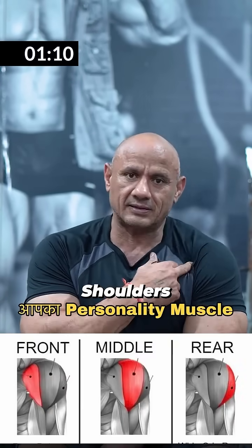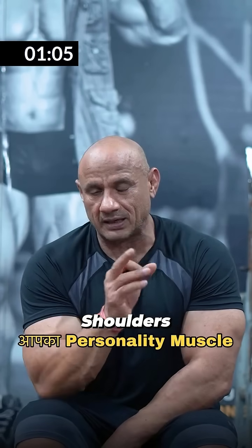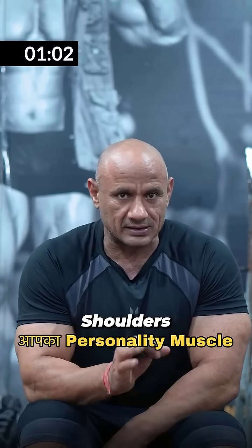The shoulder has three main parts: front, medium, and rear. This is the whole shoulder. This is your back muscle, but you can also train it with the shoulder.